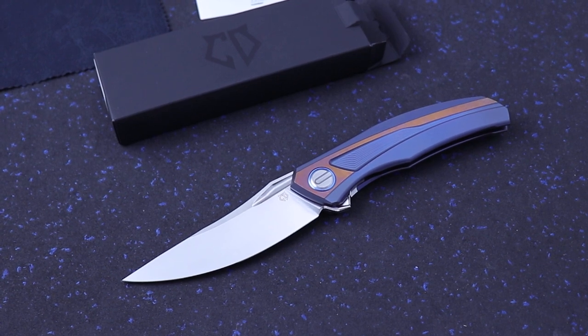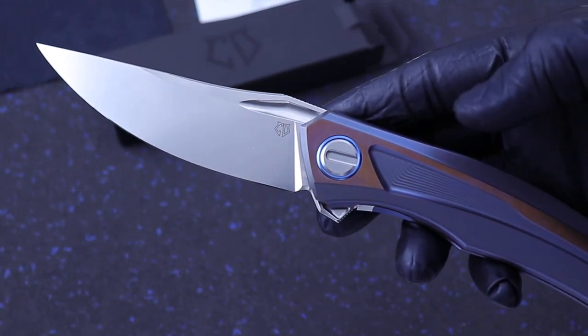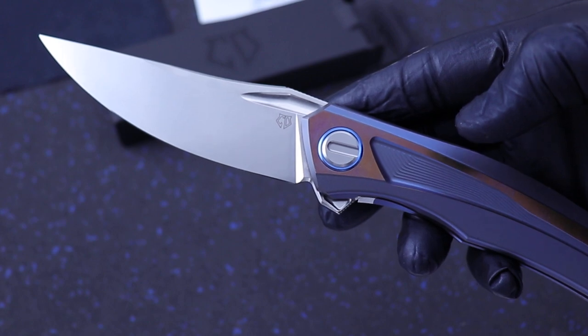What's up guys, Clay with eKnives.com. I have here the Shiro Garov Quantum from the Custom Division. This knife was acquired at the 2019 California Custom Knife Show.